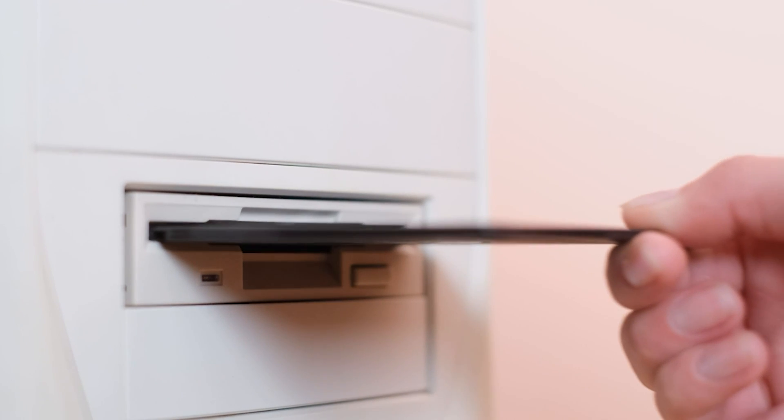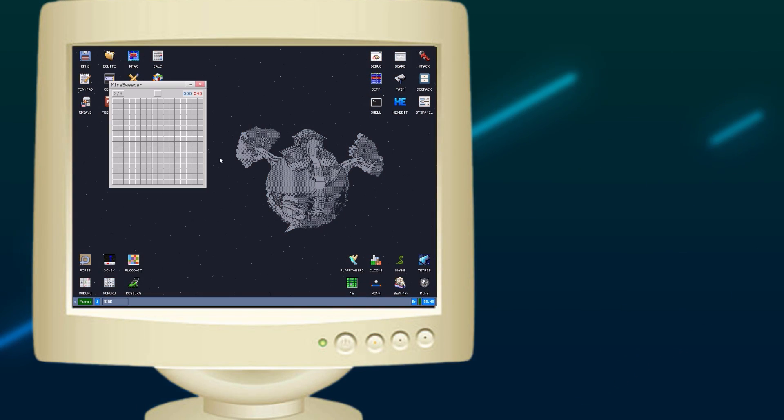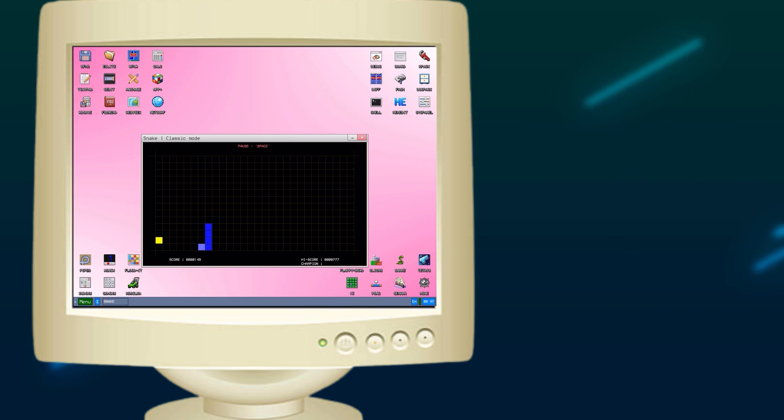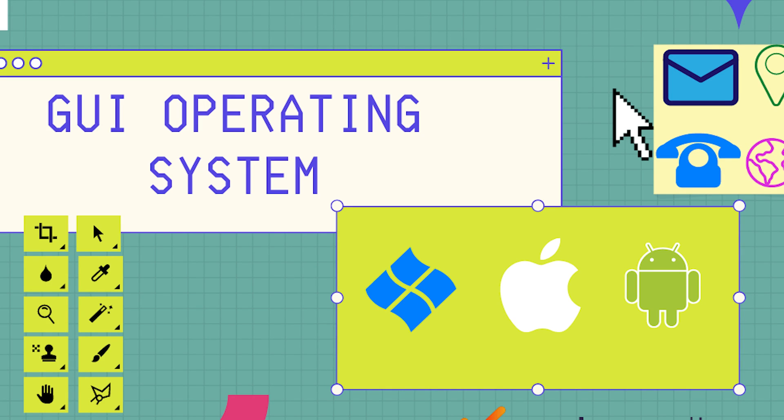Inside the compact 40 megabyte package, you will find essential applications like a web browser, a word processor, an image viewer, even a graphical editor, and more than 30 games to play. And all of these are within just 40 megabytes of operating system.